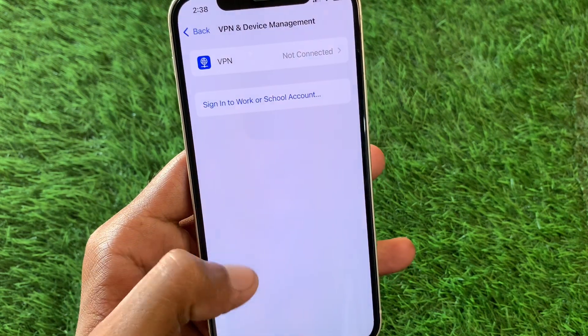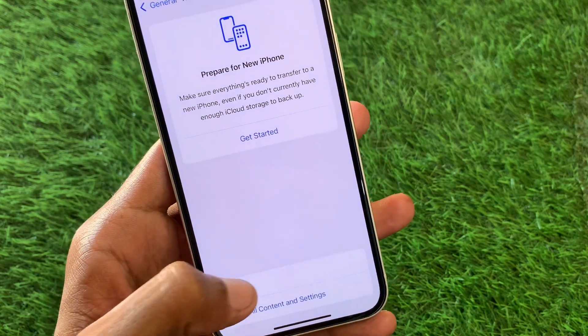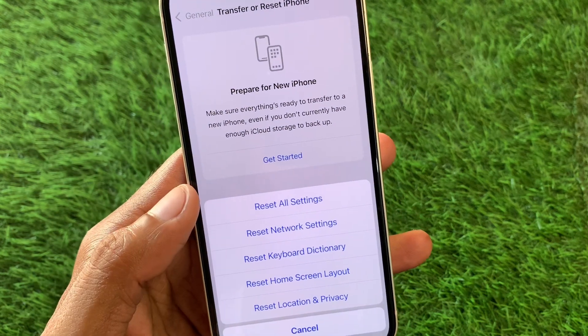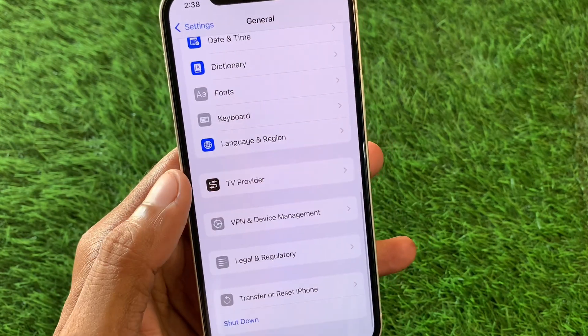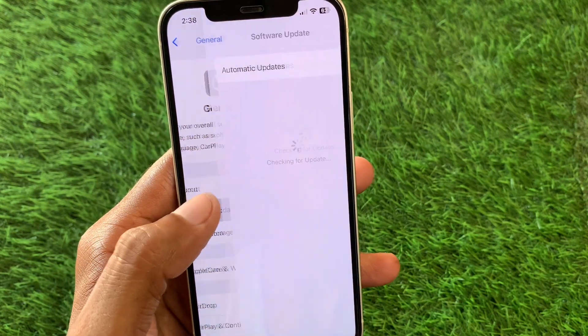After disconnecting the VPN, go back. Now click on Transfer or Reset iPhone, click on Reset, and select Reset Network Settings. After doing this, go back.